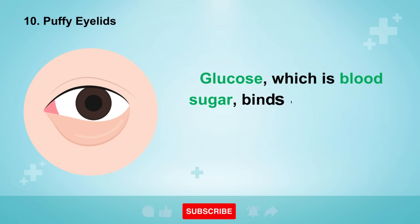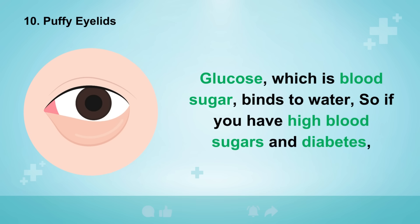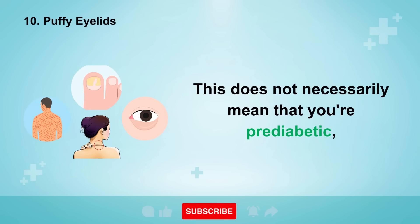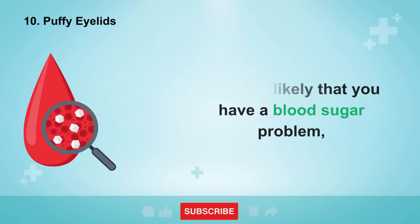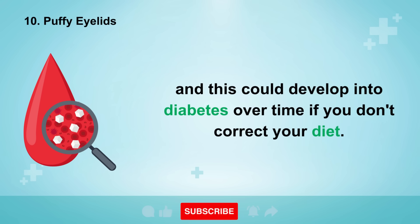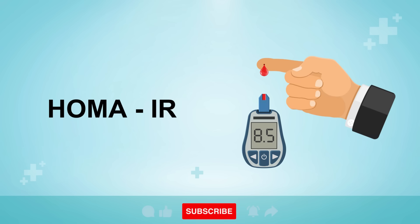And finally, sign number ten is puffy eyelids. Glucose, which is blood sugar, binds to water, so if you have high blood sugars and diabetes, you're also likely to have puffiness beneath your eyes. This does not necessarily mean that you're pre-diabetic, but if it is present alongside some of the other symptoms talked about in this video, then it is likely that you have a blood sugar problem, and this could develop into diabetes over time if you don't correct your diet.